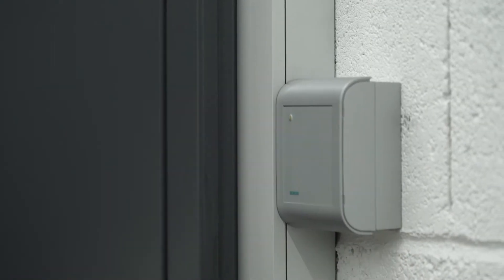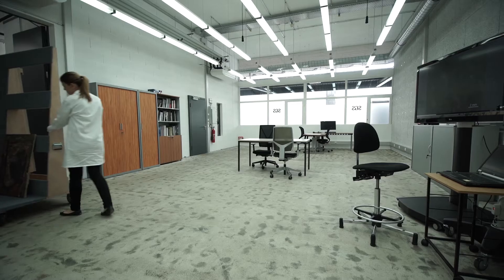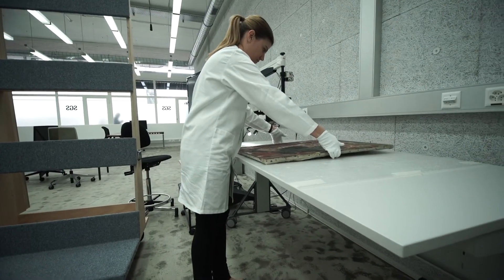Our senior staff is a multidisciplinary team of experts. Our mission is to bring independent, objective and reliable documentation of artworks and cultural objects to all participants in the art world. We perform scientific analysis